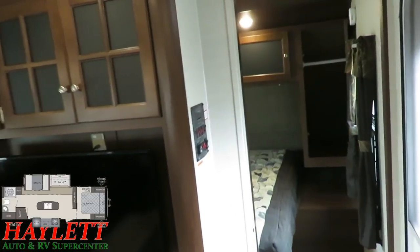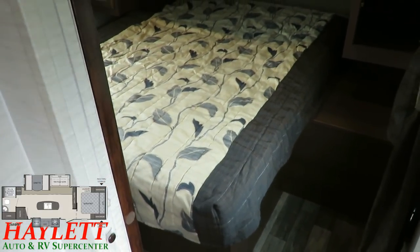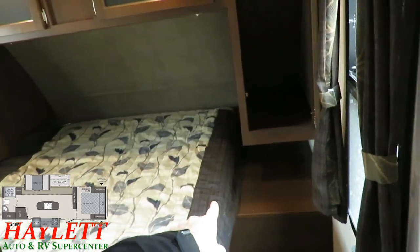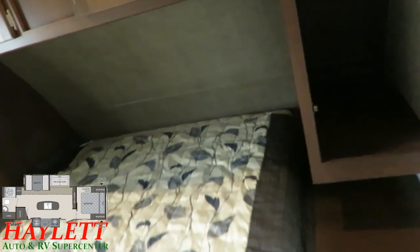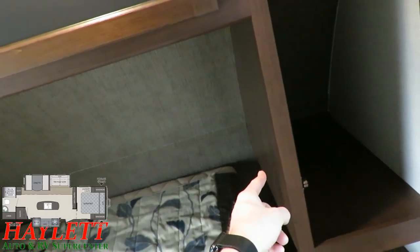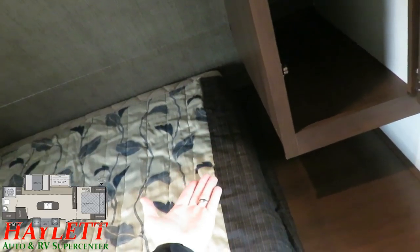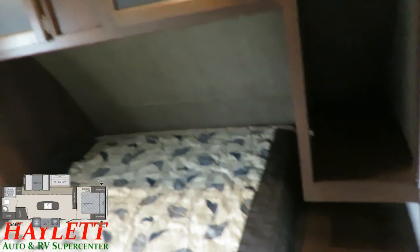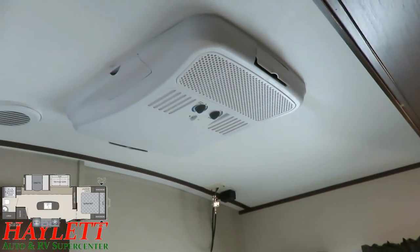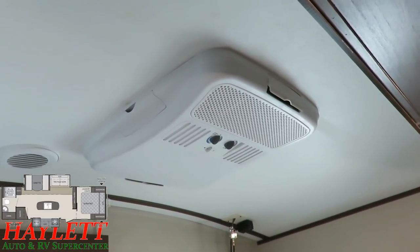This is a 60 by 80 queen bed, so a real queen bed that real queen sheets can fit on. Tall guys like me are going to be just fine. I like that they have these shelves open for CPAP use. That corner is low enough it's not going to gouge your shoulder when you sit up in bed, but it still maintains the shelf for your CPAP, your phone chargers, all of that. Up here in the bedroom they did add a second dedicated AC just to this bedroom, which I don't really see done very often in a small lightweight camper like this.